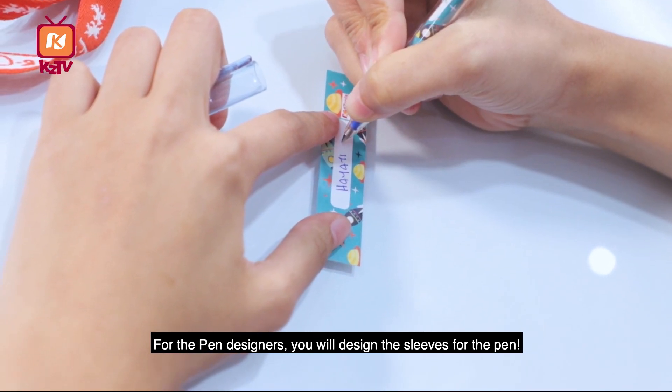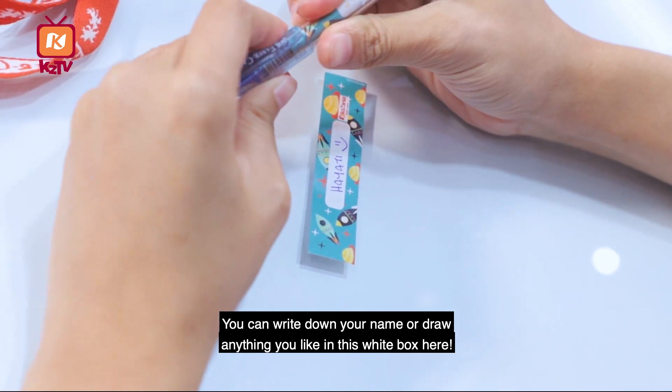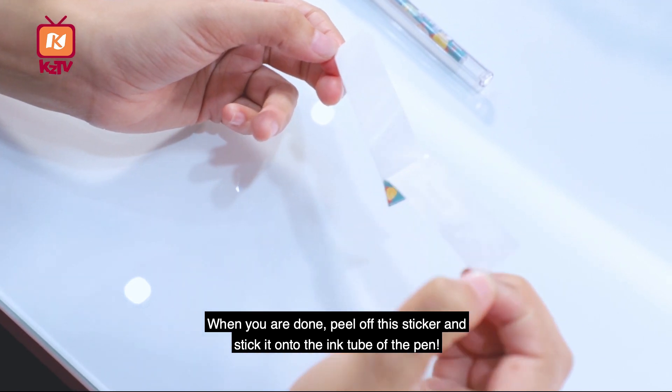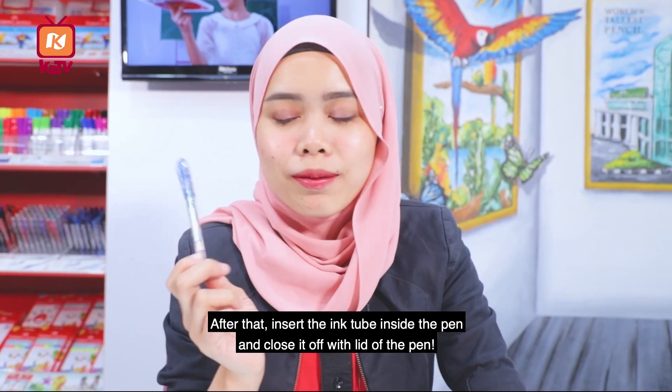Dan untuk pereka pen pula, anda akan mereka bentuk sarung pen. Anda boleh menulis nama anda atau melukis apa-apa saja di kotak putih ini. Bila anda sudah selesai, buka pelekat ini dan tampakkan di atas tube dakwat. Kemudian, masukkan tube dakwat ke dalam badan pen dan tutupkannya dengan penutup.